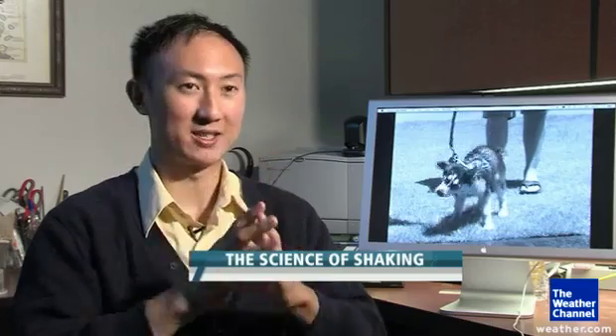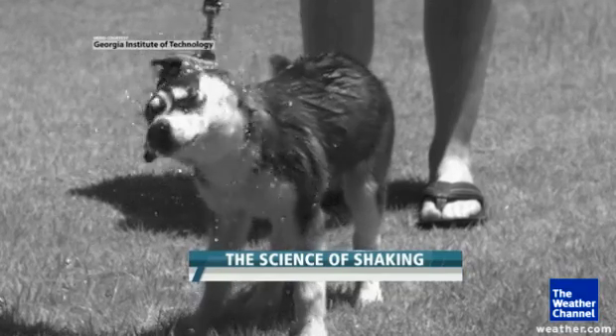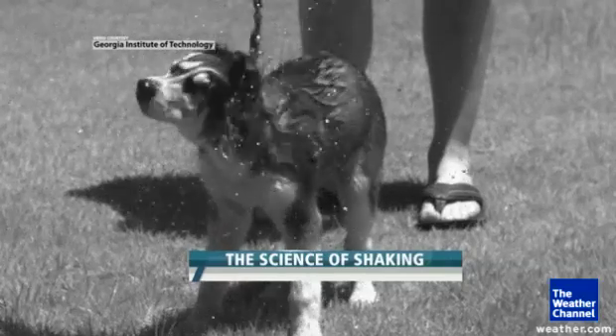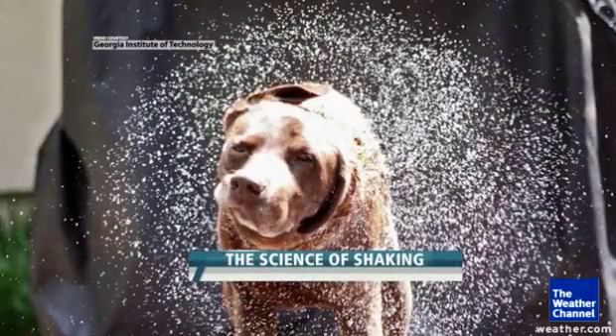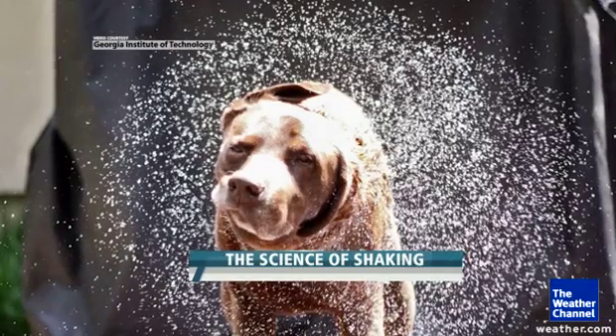Nine times the force than if the skin were just tight. Scientists hope manufacturers can use the dog shake study to build cameras and telescopes of the future that can easily shake the dust off for better pictures. One old dog trick put to a new use. Dave Malkoff, The Weather Channel, on the campus of Georgia Tech.